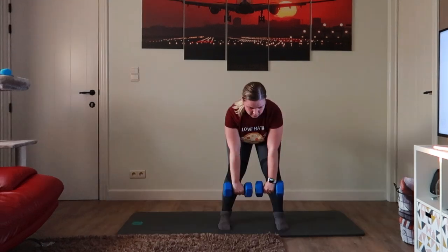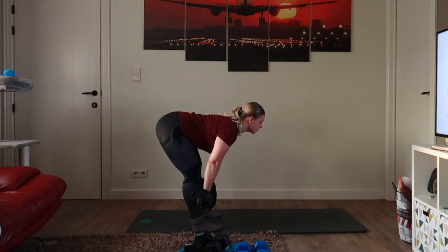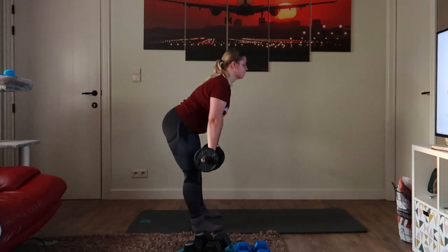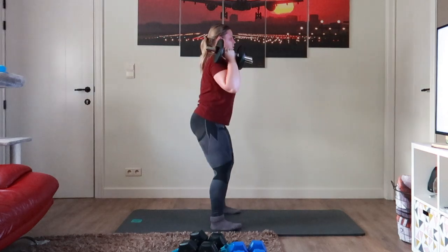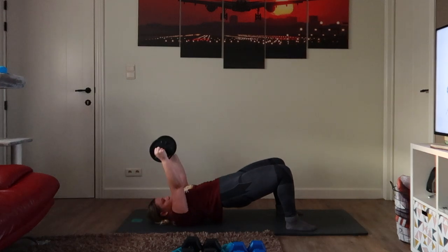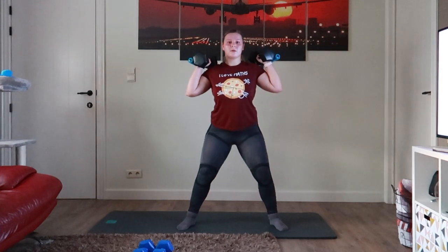Followed by strength training: chest press — I use 4 kg per hand; bent-over rows — 2 kg per hand; deadlifts — 6 kg per hand now, because at this point I was pretty toasted (normally I lift 10 kg per hand). Then 6 kg per hand for squats, 3 kg per hand for shoulder press, 6 kg total for dumbbell pullovers, 4 kg per hand for lunges, and 4 kg per hand again for sumo squats.